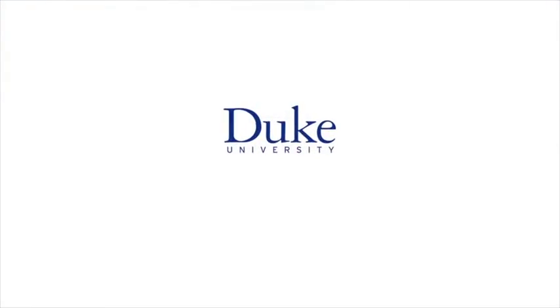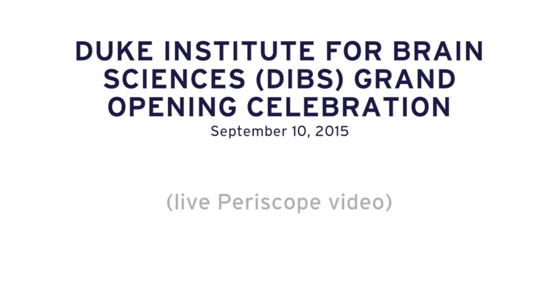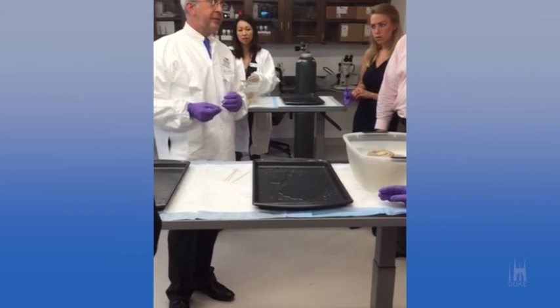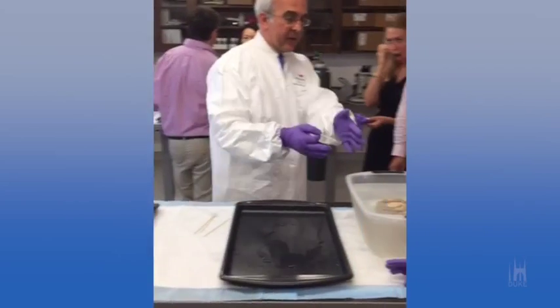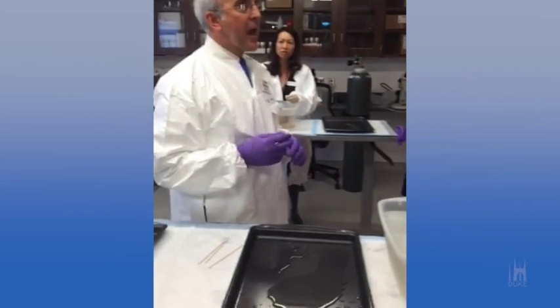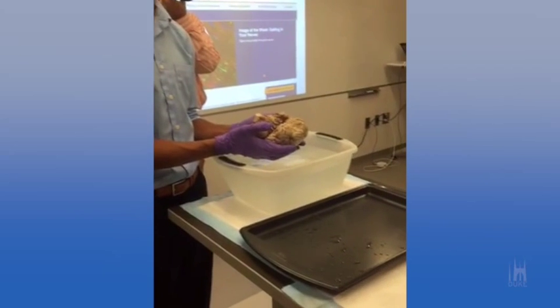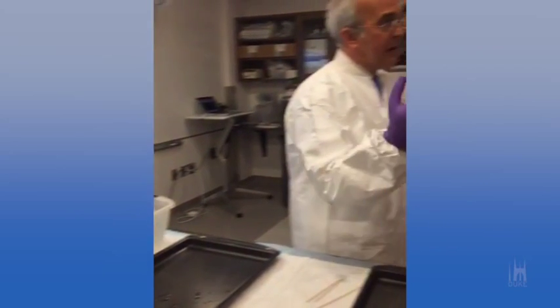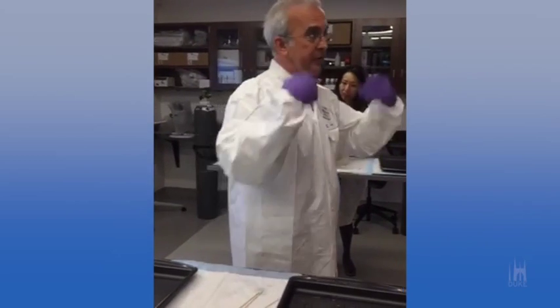This is Duke University. I teach the most students and that's where these brains come from. We had a brain two years ago — I was just absolutely floored when I saw it. I've never seen a brain with so much of it just destroyed because of this ongoing process of neural degeneration.